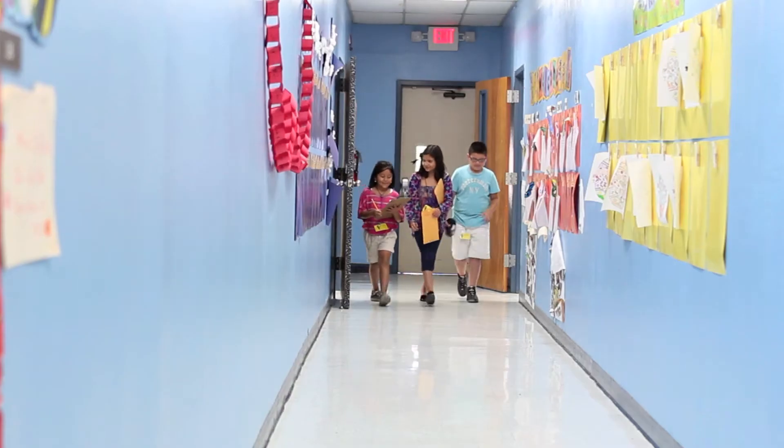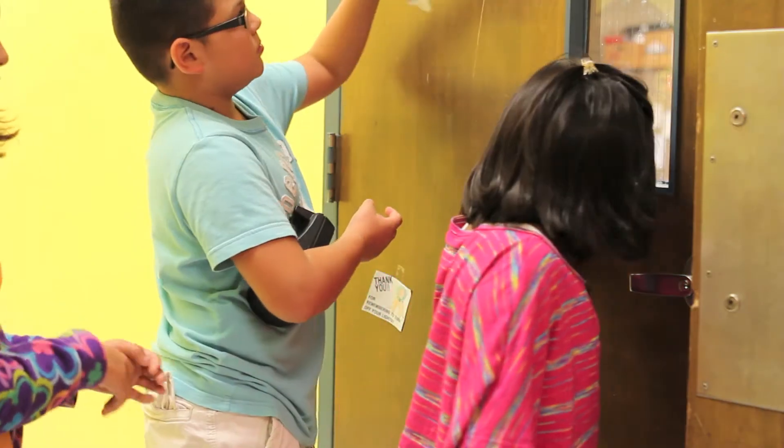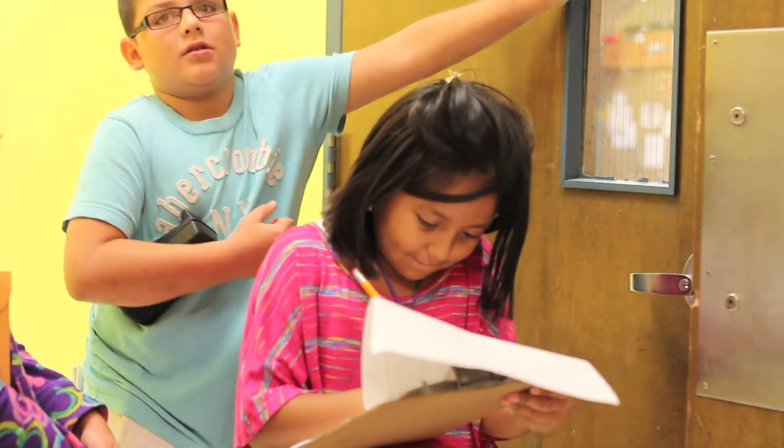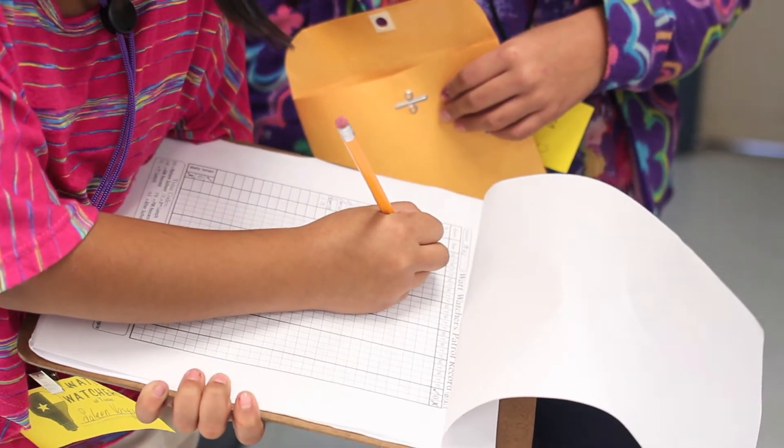Doing the Watt Watchers, you get to go around and help save the school with electricity so we don't have to pay a lot of money. You can go into other classrooms and help the kids and make them smarter and help them learn, so their teacher won't get frustrated.